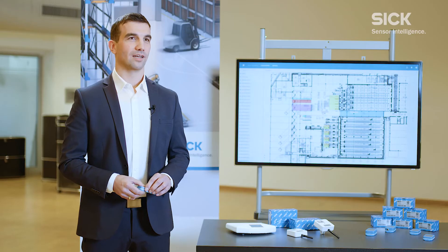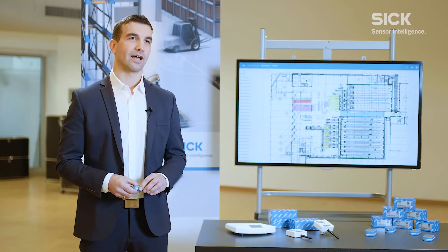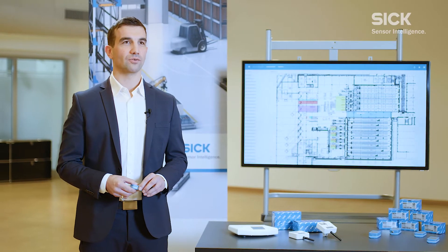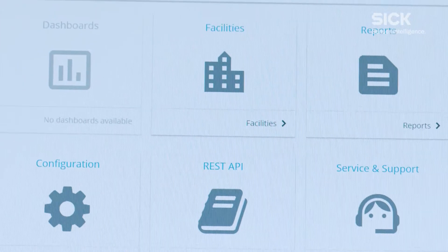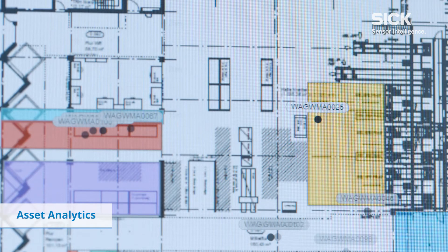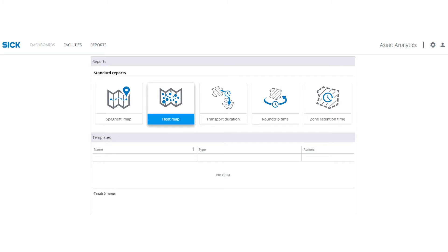The localization data and supporting sensor technologies do not create added value on their own, but they do provide the foundation on which added value can be generated. To do so, the localization data from all sensor systems must be combined and interpreted. SICK developed the Asset Analytics Software platform for this purpose. Besides providing a live visualization of position, status, and sensor data, it is also used in particular to process the data that has been collected.